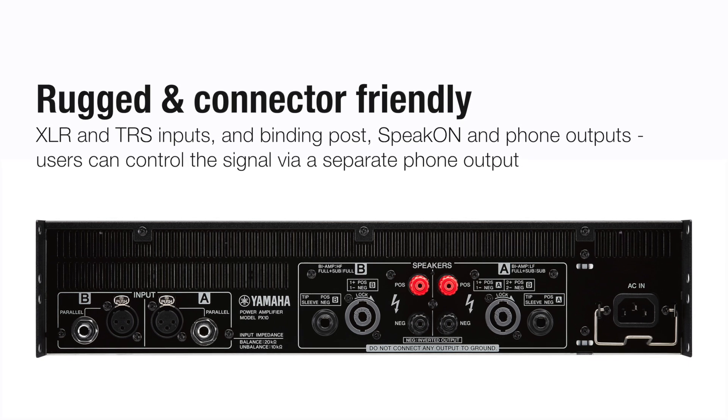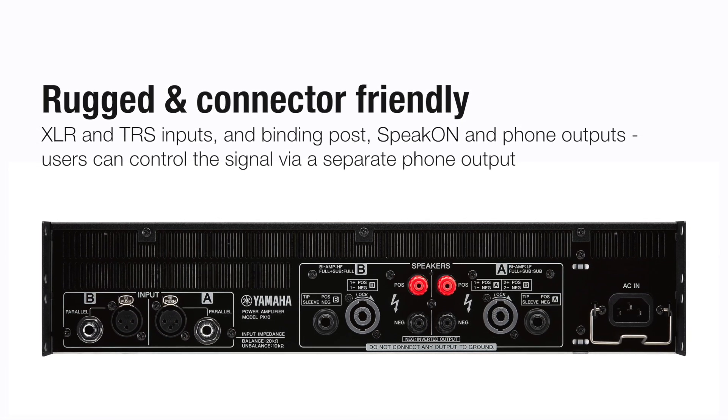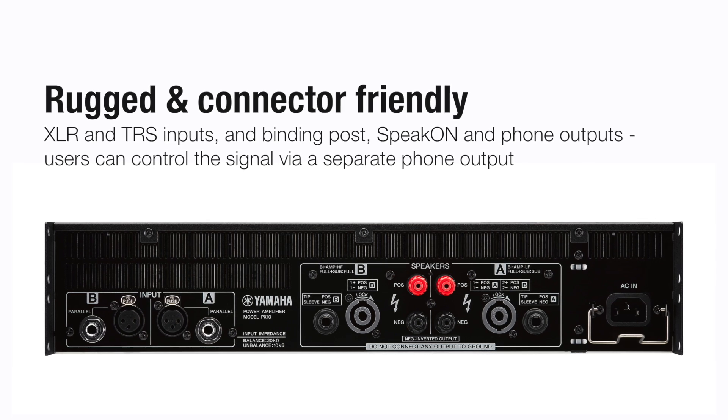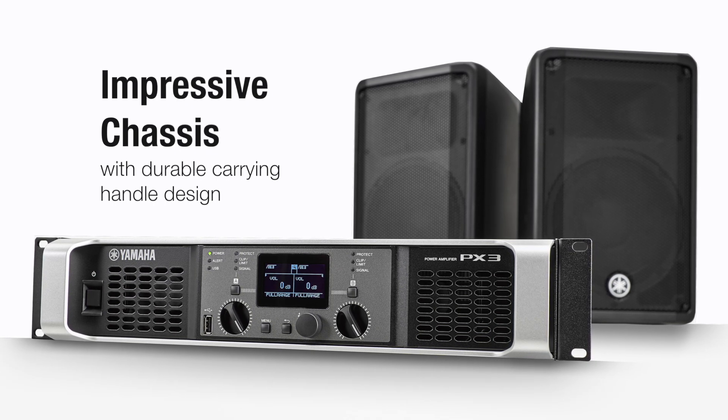PX power amplifiers are equipped with both XLR and TRS inputs and binding posts, Speakon and phone outputs. The amps also impress with their sturdy chassis and durable carrying handle design.